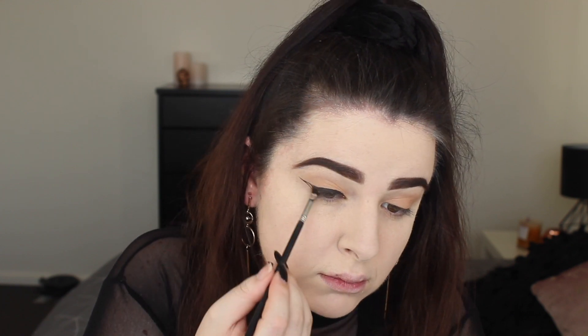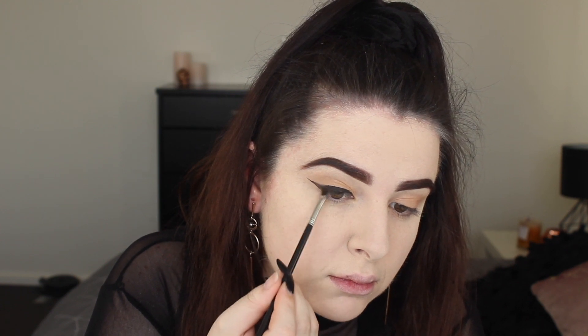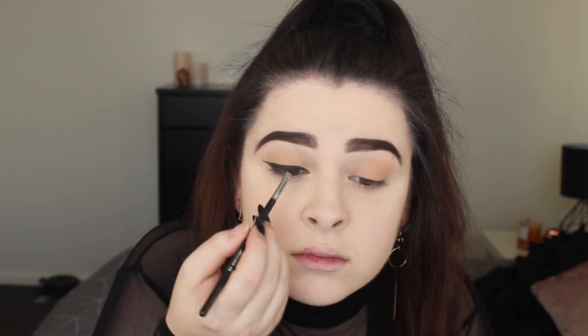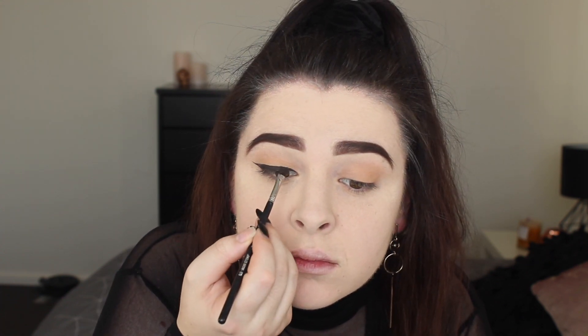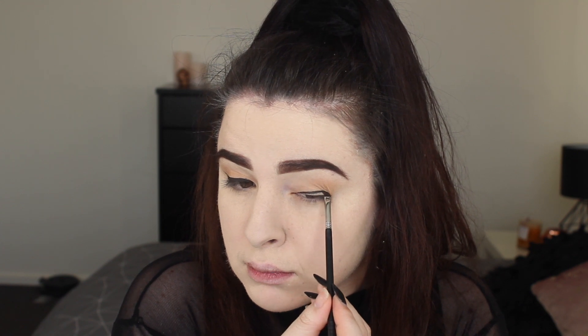We're going to start the ombre eyeliner. Using a gel pot as a base — a really nice dark chocolate brown from Bobbi Brown — we are marking out where we want that liner. Today I'm doing a medium length wing, nothing too crazy. I will admit I generally like really long fly-away winged eyeliner, but we're keeping it a little bit more subtle. I mark out exactly where I want it by looking straight in front of me at the mirror.